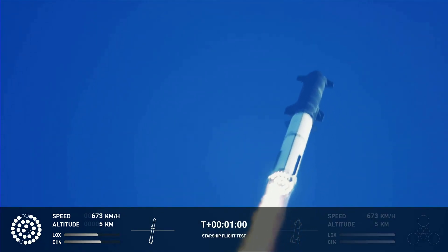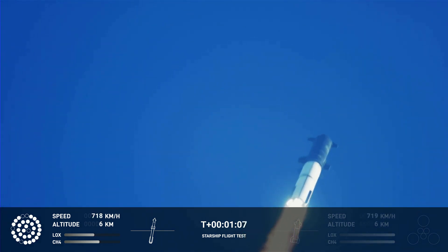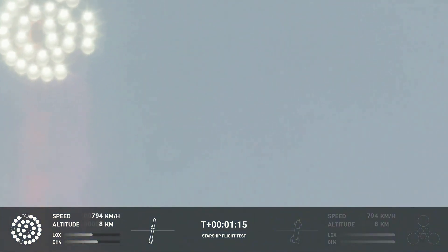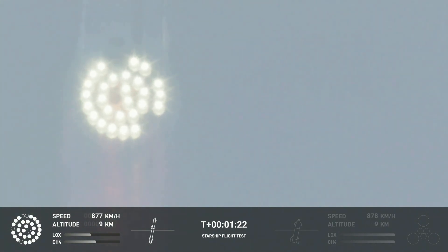We're throttled down and throttled back up, going through the period of maximum aerodynamic pressure. Once the velocity increases, the density of the atmosphere is decreasing. Max Q — lessening stress on the vehicle. Max Q now.